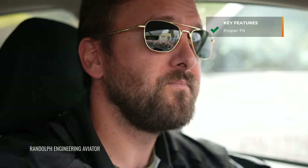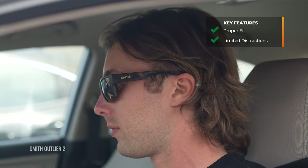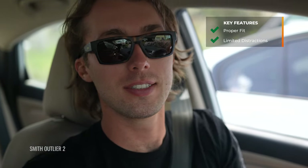Hey everybody, this is Sunglass Rob from SportRx and today we're going to go over RX-able driving sunglasses — yes, we can put your prescription in all of these very well, because we are SportRx. So what are we looking for in driving glasses? You want something obviously very comfortable. If you're going on a long drive, you don't want anything uncomfortable. You also don't want anything with too many distractions — like when the temples are too thick on the side and block your peripheral vision. You almost don't notice it would be the best compliment you can give a pair of driving glasses.